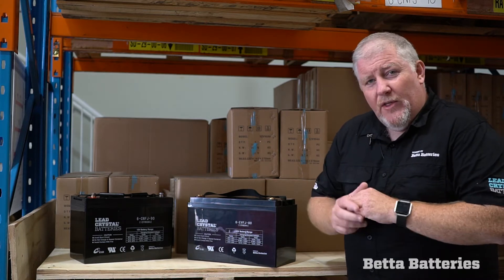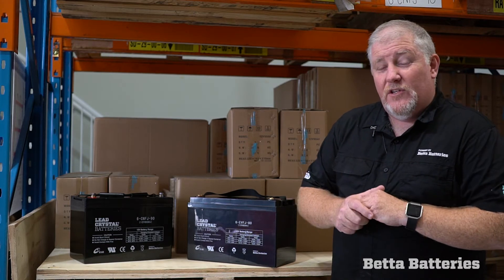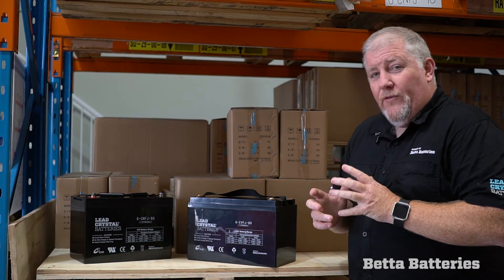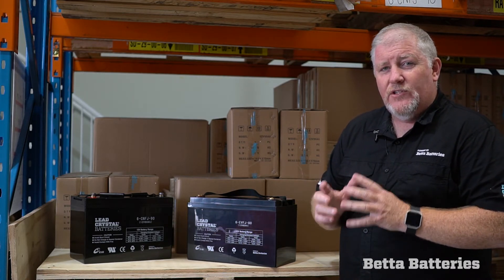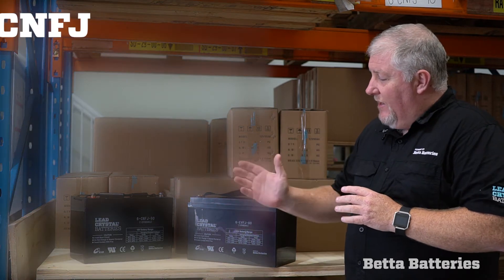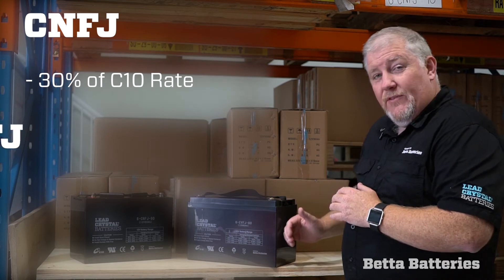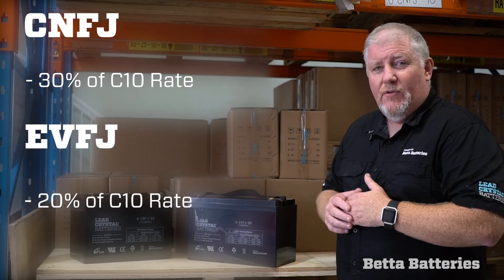So don't be fooled by the number. This little 80 is about 100 amp hours at your traditional C20 rate. One of the core differences is that the EVFJ range can handle a lower charge current. Our CNFJ range likes to charge at 30% of the C10 rate, and the EVFJ range likes to charge at 20% of the C10 rate.